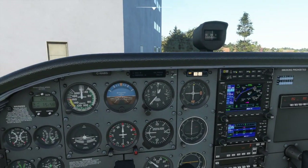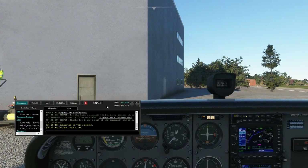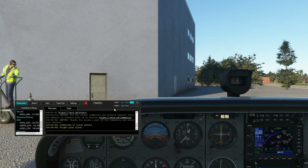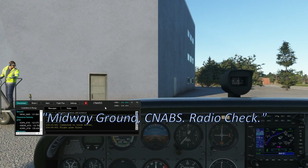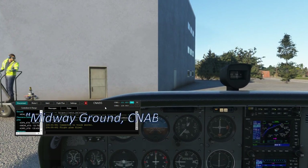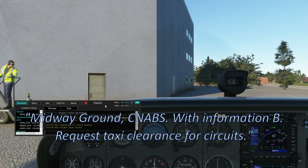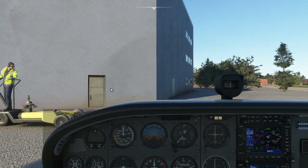We're going to tune in 121.65. We'll call for a radio check — watch the lights here to make sure they light up properly when you push to talk. Midway Ground, Charlie November Alpha Bravo Sierra, radio check. They came back 5 by 5. We replied: Charlie November Alpha Bravo Sierra, thank you very much. We have information Bravo, request taxi for circuit. He said stand by — so we can talk to him, he's just going to make sure he has our flight plan and all our information.